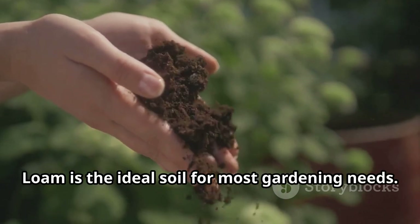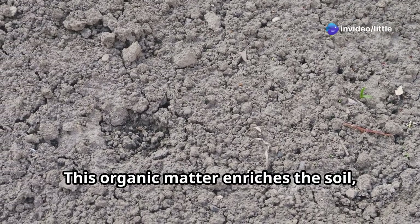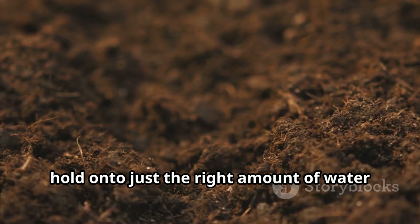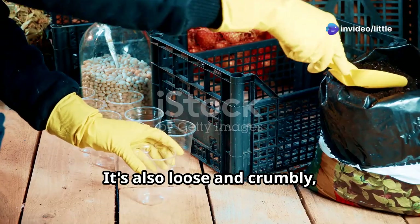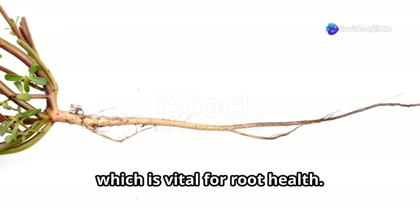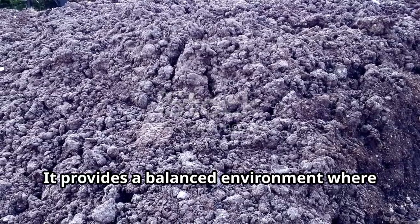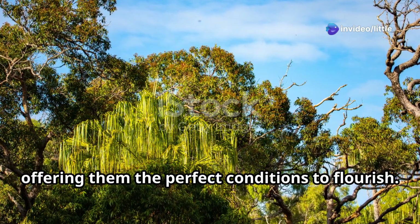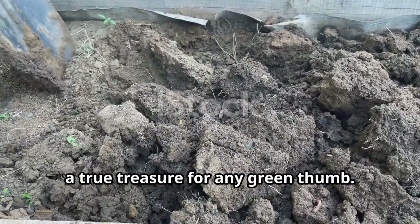Loam is the ideal soil for most gardening needs. It's a magical mix of sand, silt, and clay, along with other goodies like decomposing leaves and organic matter, which enriches the soil and provides essential nutrients for plant growth. This perfect blend means that loam holds just the right amount of water — not too much, not too little — and it's loose and crumbly, making it easy for roots to spread out and grow strong with good air circulation. It's the reason why gardeners get so excited when they find a patch of nice loamy earth — it's like striking gold.